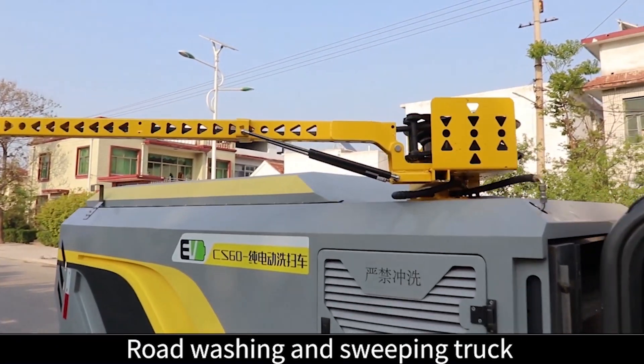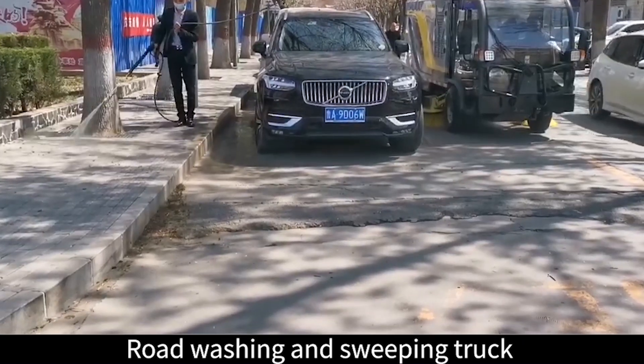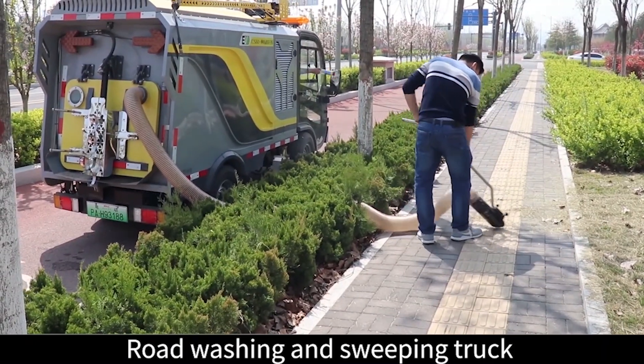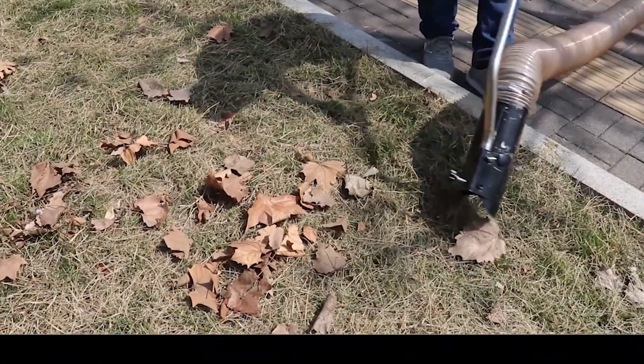3. Equipped with a 180-degree rotating mechanical arm, it can carry out ultra-high pressure cleaning on the road across obstacles, effectively solving the problem of difficult cleaning and cleaning under roadside parking spaces. The rear of the vehicle is also equipped with a hand-held spray gun.